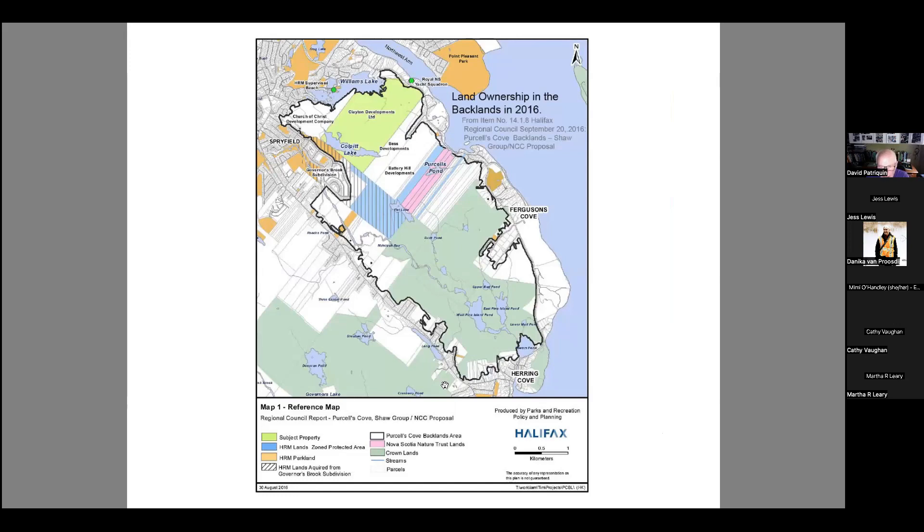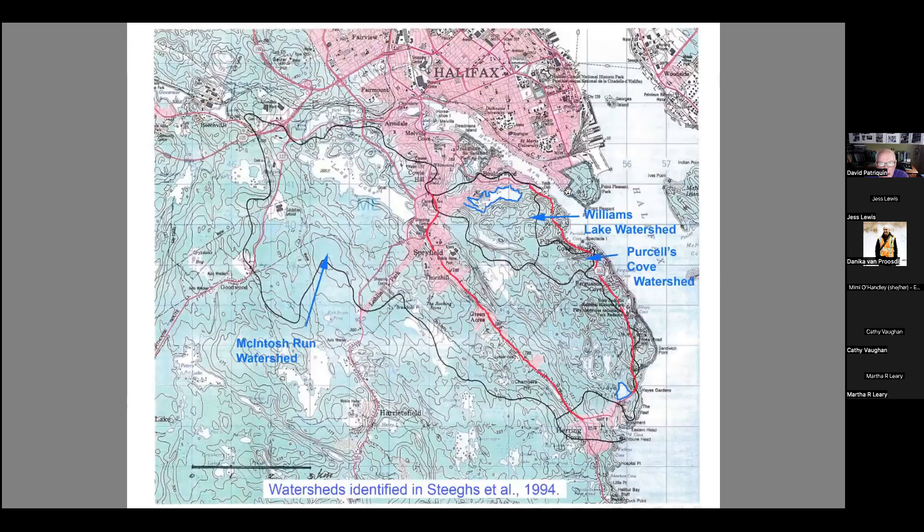Approximately — and these numbers are not fully accurate — about sixty percent of the land is either Crown land or formally protected. So some big sections, including Clayton Developments' Shaw Park, are now protected. But you can see there's still a lot of fragmentation with the private land that remains. It includes two major watersheds: the McIntosh Run watershed, a large component of which is outside the backlands and begins up around Bears Lake.